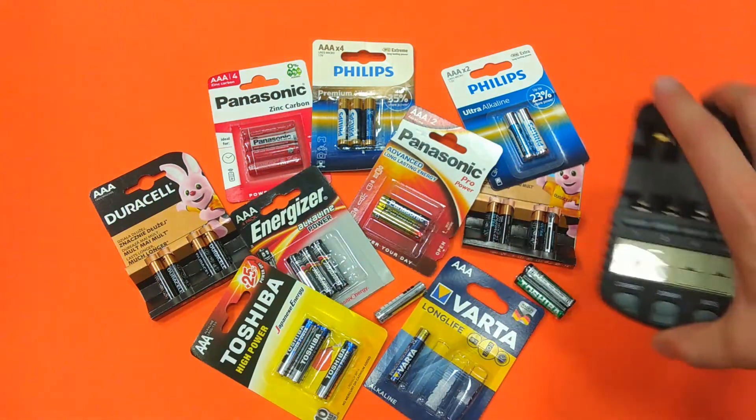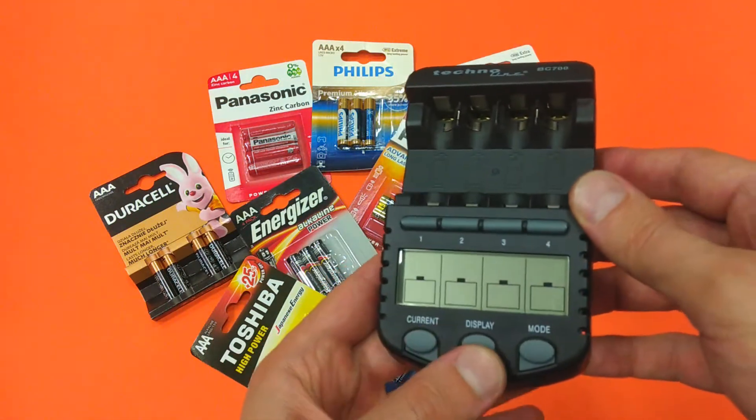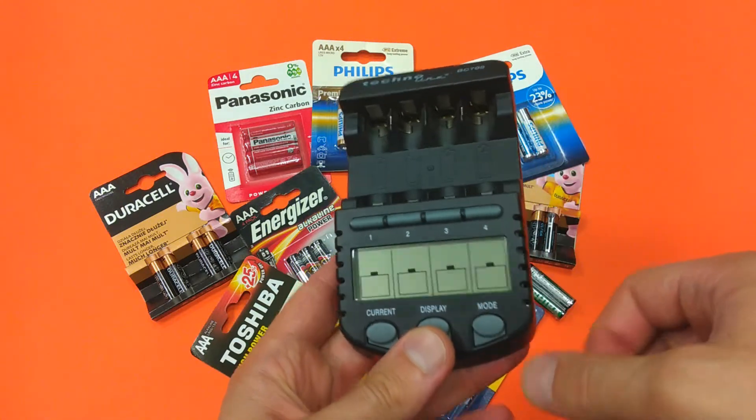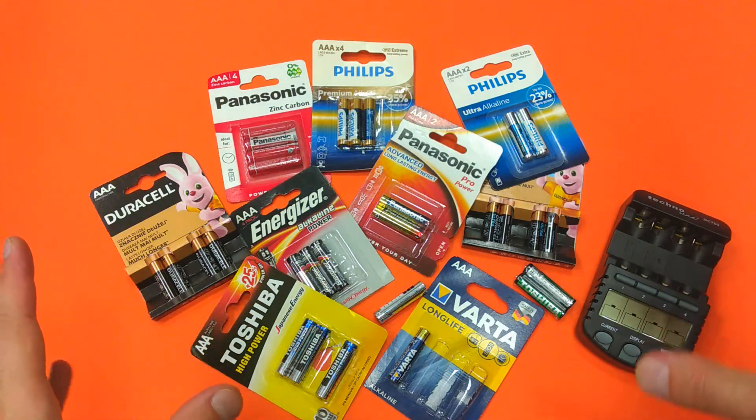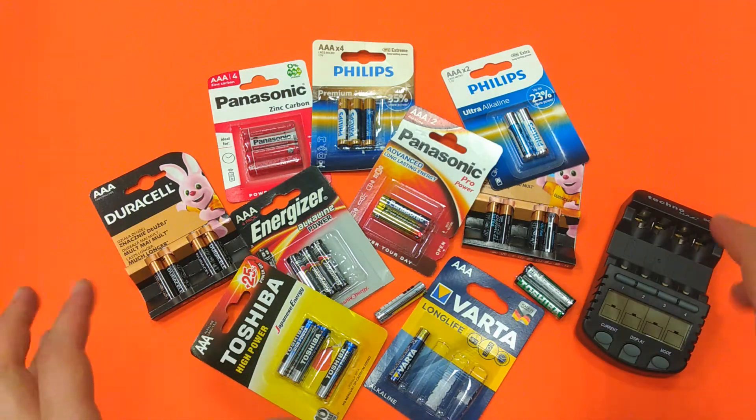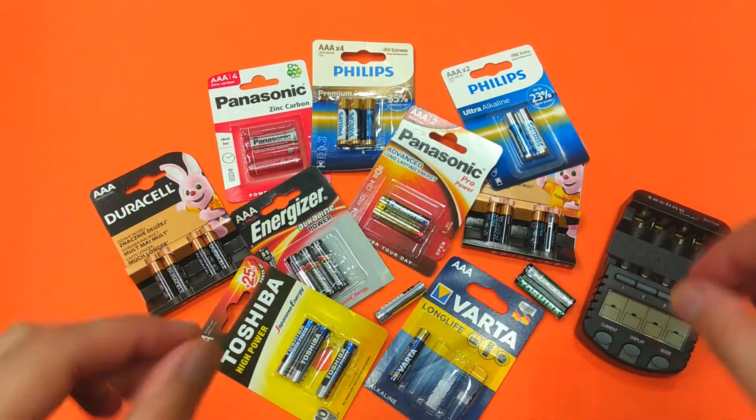I also have this smart battery charger-discharger-analyzer, which I am planning to use to find out which one of these batteries is the best.